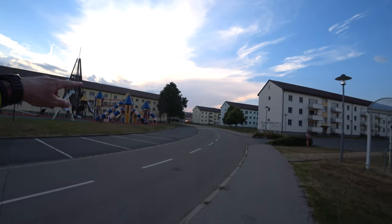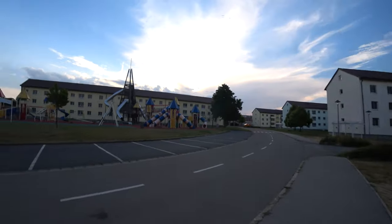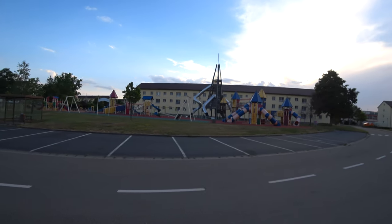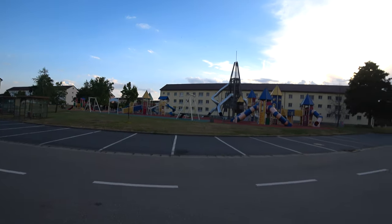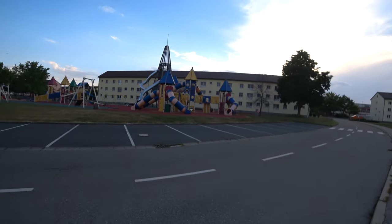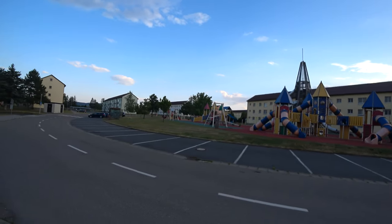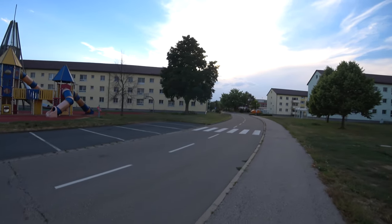Going back through the family housing area toward the main part of post where my car is. There's a big traffic circle here with buildings around it and a massive playground in the middle. The kids had one impressive playground when they were here. It's kind of sad to see because this used to be full every evening — families out barbecuing, kids on the playground, neighbors talking. It definitely looks like a ghost town now.